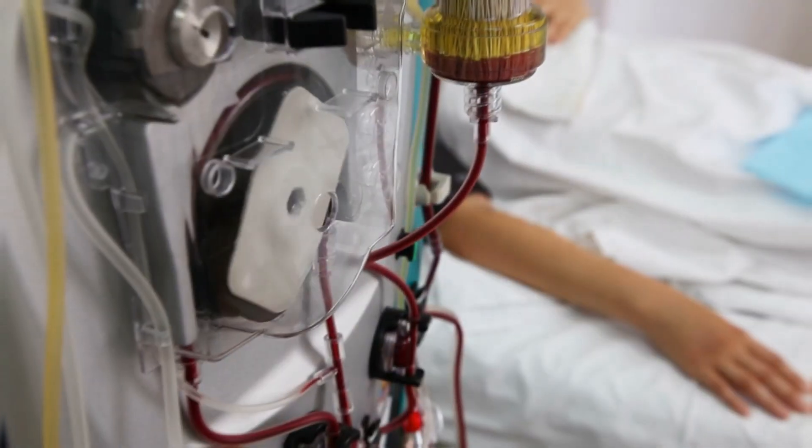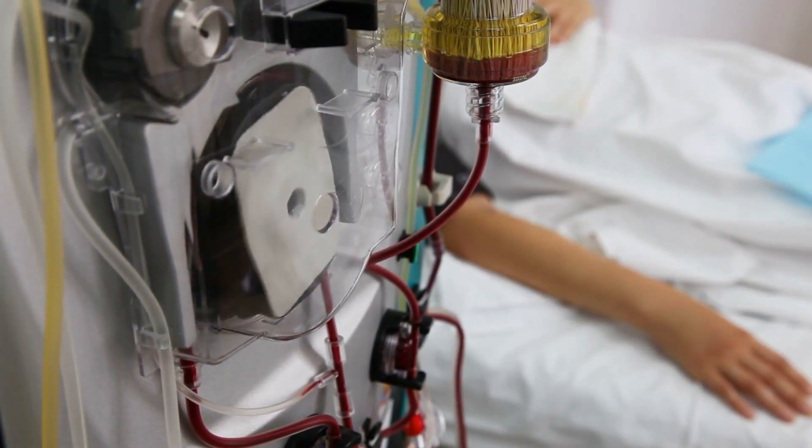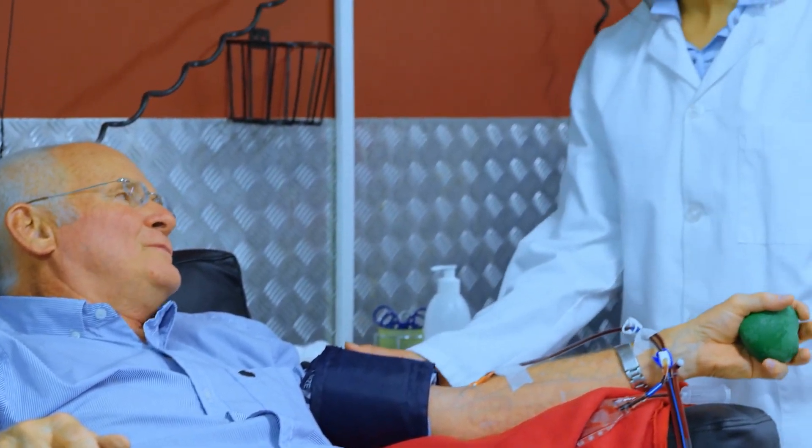Without a doubt, NASA's focus on the project led to the widespread removal of toxic waste from dialysis fluid and has allowed so many people to continue on with life, despite the total or partial failure of such an important organ.